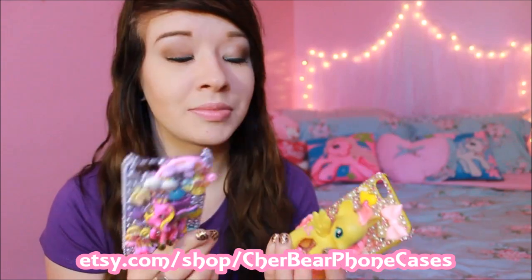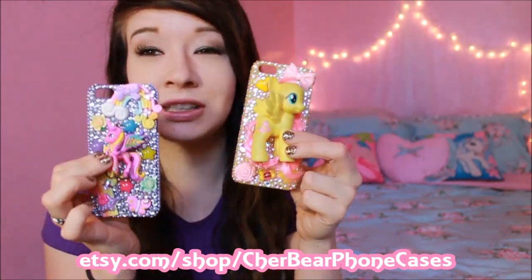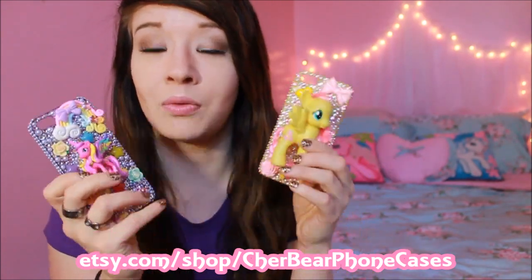The two cases I'm going to show you today — I was going to do separate videos on these but decided to put them both together. I wanted to show you the comparison of the bigger ponies versus the blind bag size ponies and what they would look like on a basic iPhone 5 case. I have an iPhone 5s, in case you were wondering.